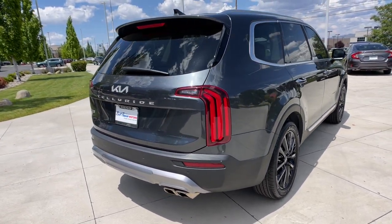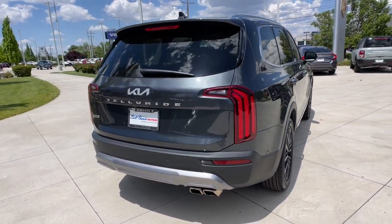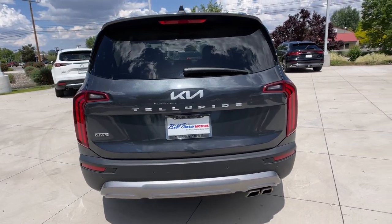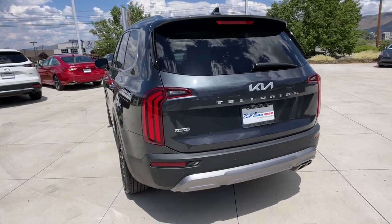This tech-rich midsize three-row SUV leverages driver assistance, powerful performance, and premium amenities to make your in-town and off-road adventures all they can be.